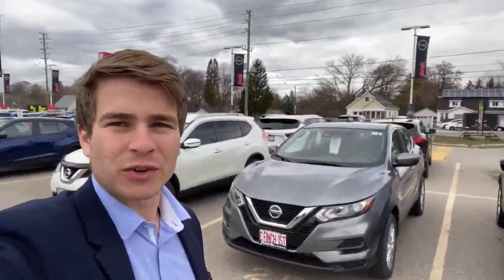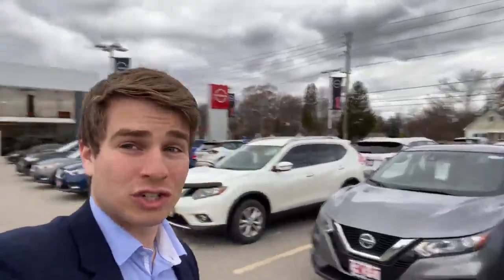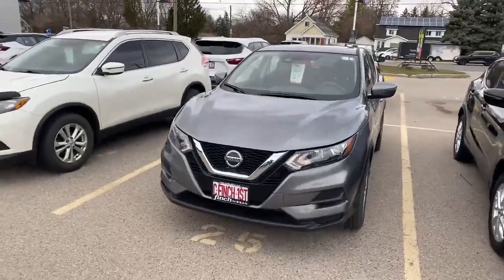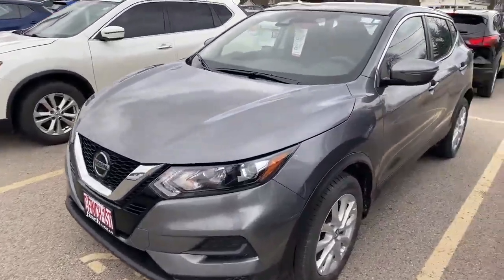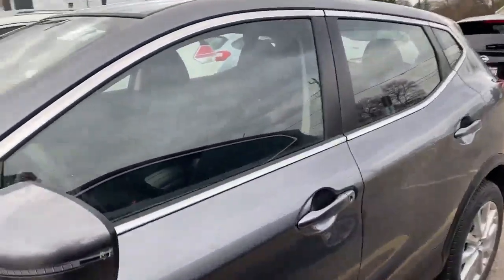Hey guys, Ben from the Finch Auto Group here, taking a quick walk around of a 2022 Nissan Qashqai that just got traded in here. So there it is, comes in the gunmetal grey on the outside here, in great condition, super clean on the exterior there.